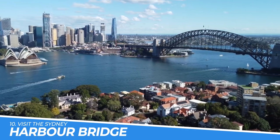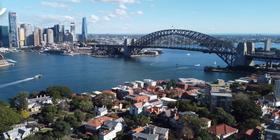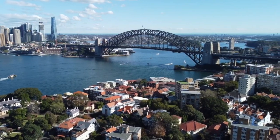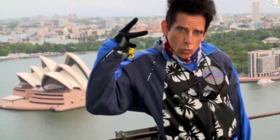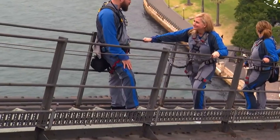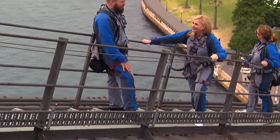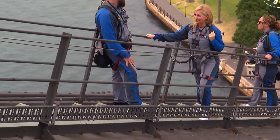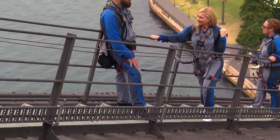Number 10: Visit the Sydney Harbour Bridge. Visiting the Sydney Harbour Bridge in The Rocks, Sydney, is a must-do for anyone visiting the city. This iconic landmark is not only a feat of engineering, but also offers breathtaking views of the Sydney Opera House and the harbour. Visitors can take a guided tour to learn about the history and construction of the bridge, or climb to the top for a once-in-a-lifetime experience and panoramic views of the city. It's a truly unforgettable experience and a must-visit destination for any traveler to Sydney.